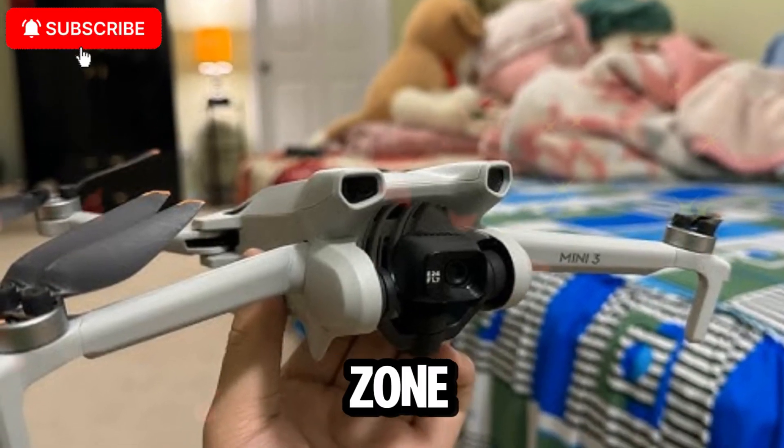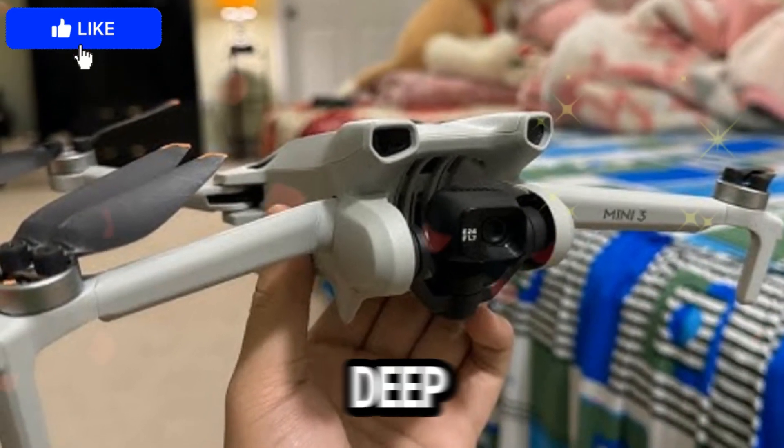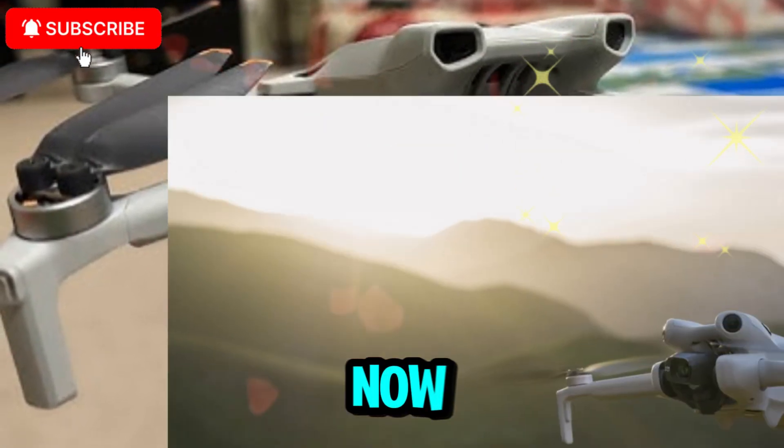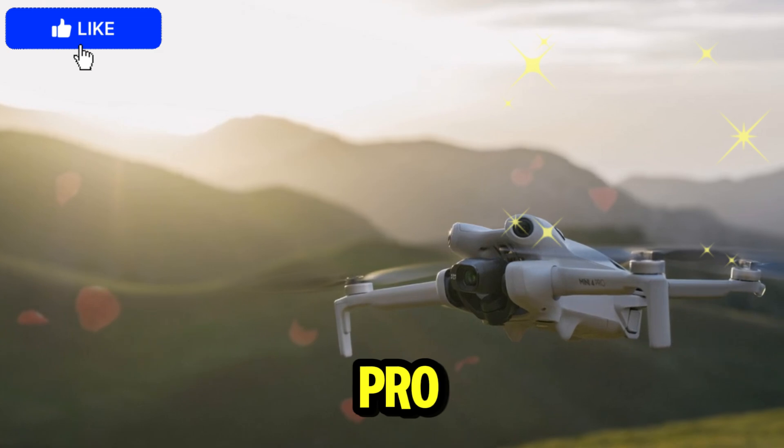Welcome back to my channel, TechnoTrendZone. Today, we are diving deep into one of the most exciting topics buzzing around the tech and drone community right now: the DJI Mini 5 Pro leaks.